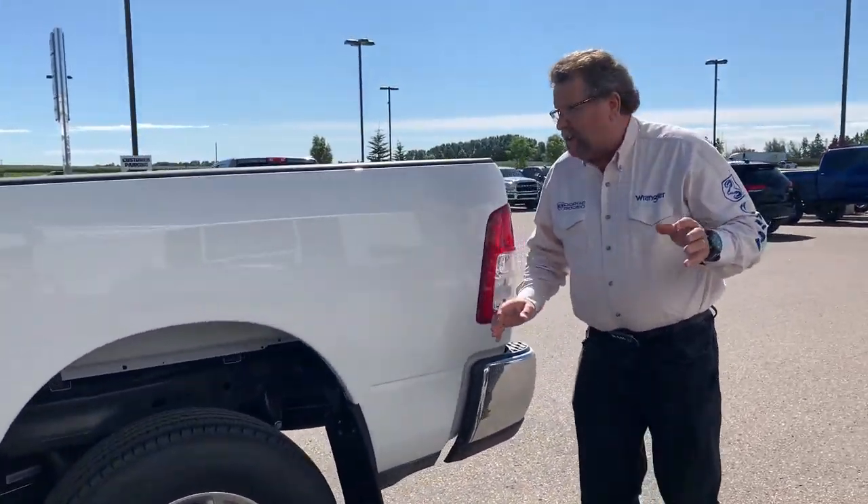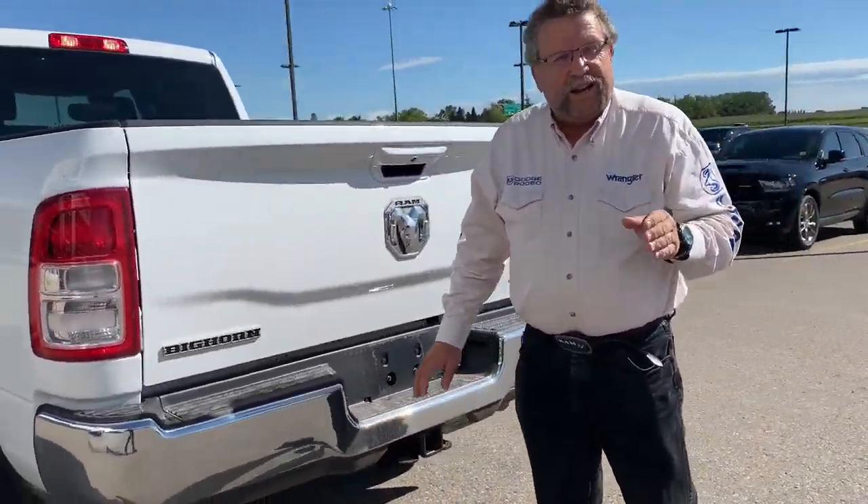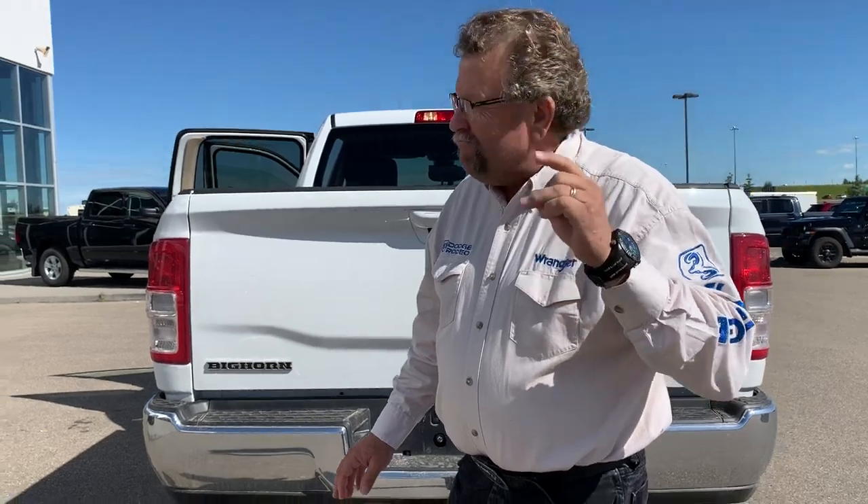This one again, like I said, is a 6.4. It has a backup camera, and if you are doing it for work, guess what — it has a backup alarm, so when your driver backs up, you're not going to worry about hitting people — they'll be able to hear it.